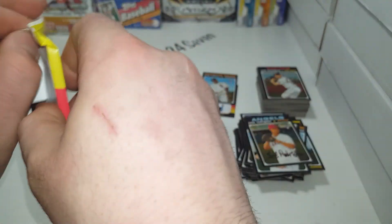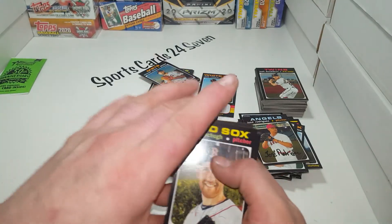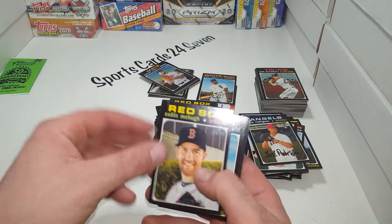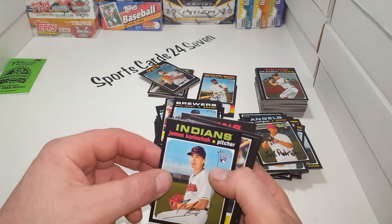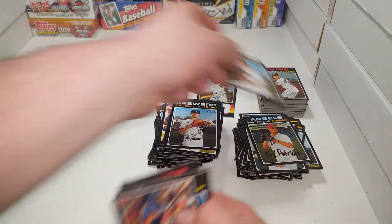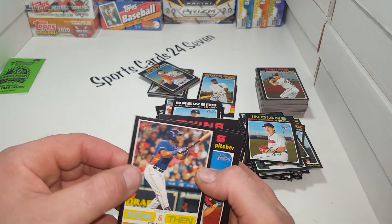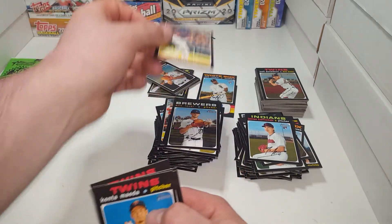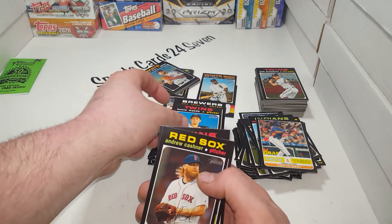Come on - some straight variation, super short prints! Colin McHugh, Jarrod Dyson, Eric Lauer, James Karinchak. Yordan Alvarez - I don't know if that's considered a rookie or what, but still a cool card. Kenta Maeda, Andrew Cashner, Tommy Kahnle, and Robby Dobak.